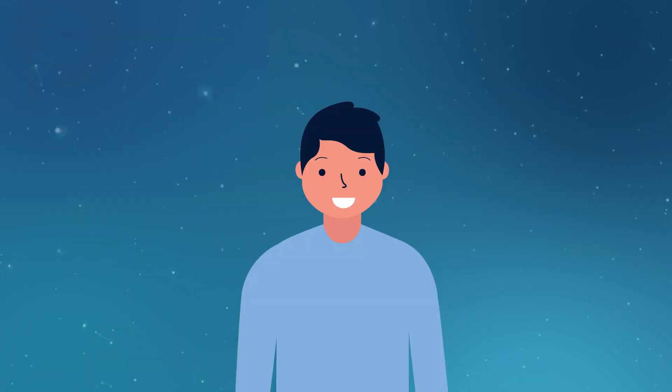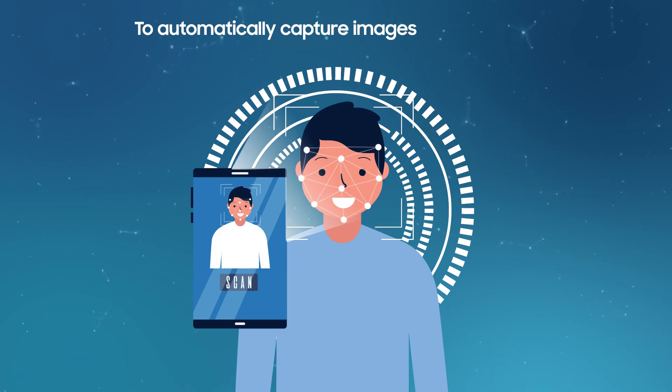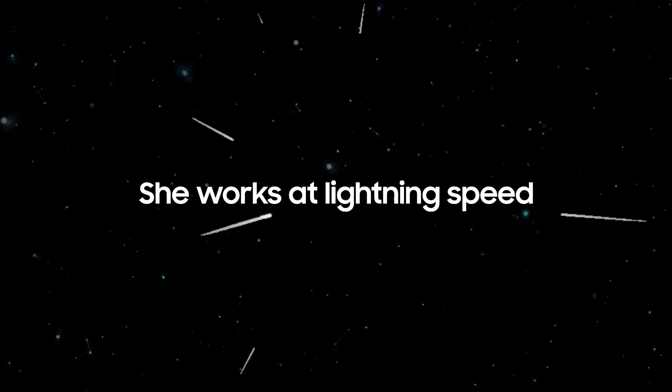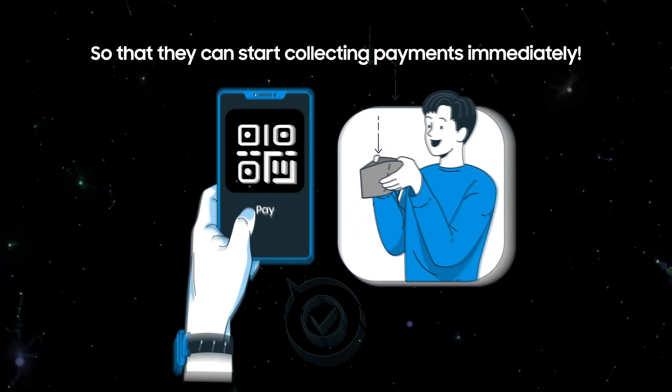That's not all. Maxima is equipped with a facial recognition feature that enables her to automatically capture images for verification purposes. She works at lightning speed to generate QR codes for merchants so that they can start collecting payments immediately.